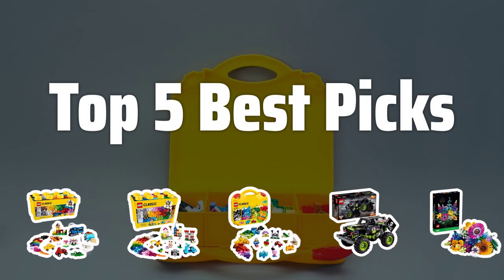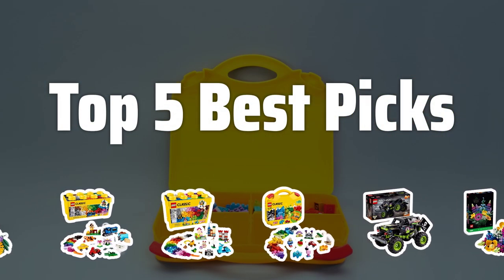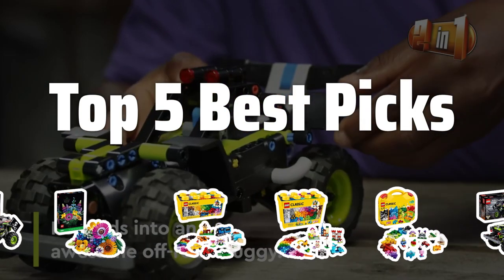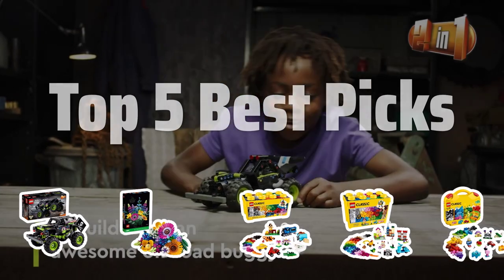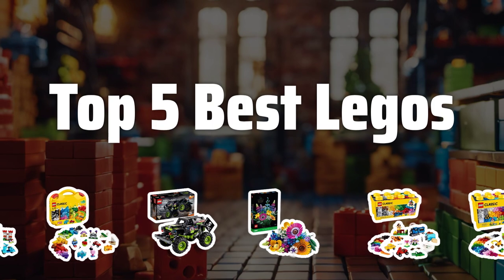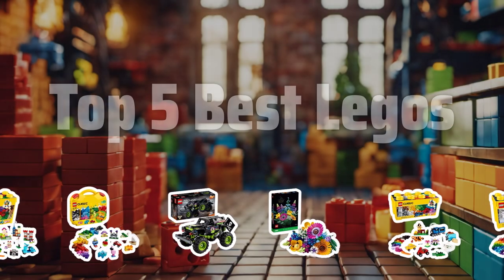Welcome to Top 5 Best Picks. The best toy building sets is probably one of the most exciting toy categories out there, and today we're counting down the top 5 best Legos that every Lego enthusiast must have in their collection. Now let's take a look at the top 5 best Legos we choose for you.